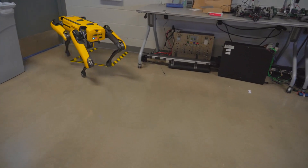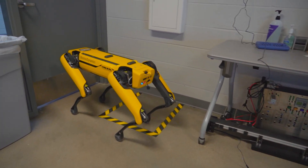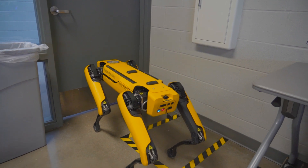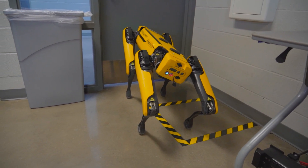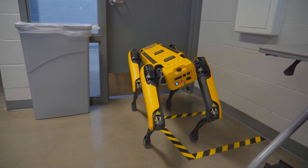We currently have a six-axis arm coming in that will be mounted to his back. Soon Spot will be opening his own doors and basically be able to travel around and perform any functions that any of these robots can do, as well as navigating his environment autonomously. We're pretty excited about him.